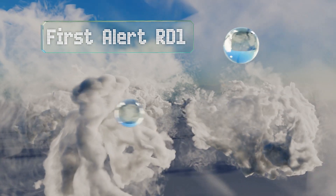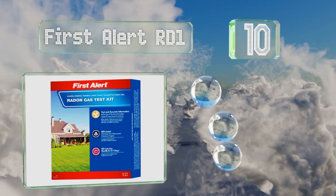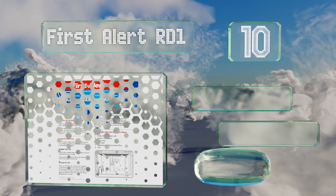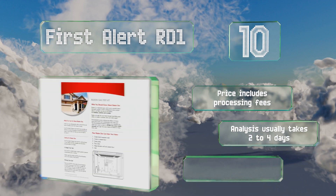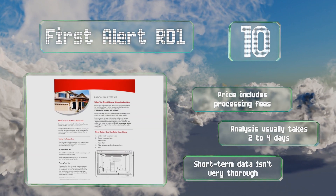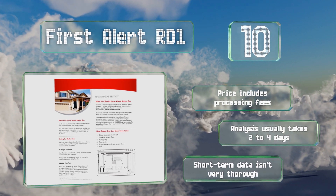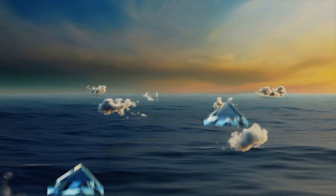Starting off our list at number 10, designed to get you quick results, the First Alert RD1 is a charcoal detection kit that traps atmospheric particles for a precise reading. However, be prepared to mail it in as soon as the exposure period ends, as the facility must receive the sample within 12 days. The price includes processing fees, and analysis usually takes two to four days, though the short-term data isn't very thorough.